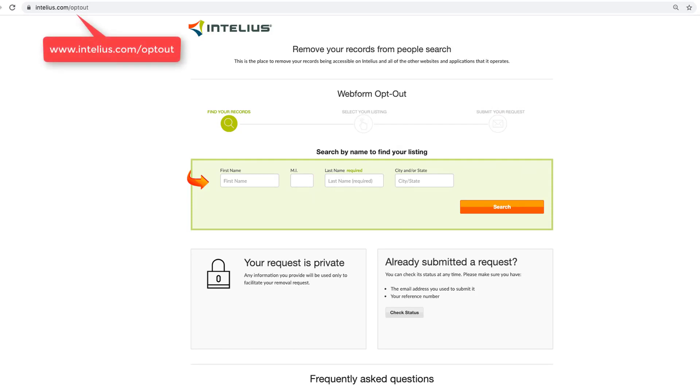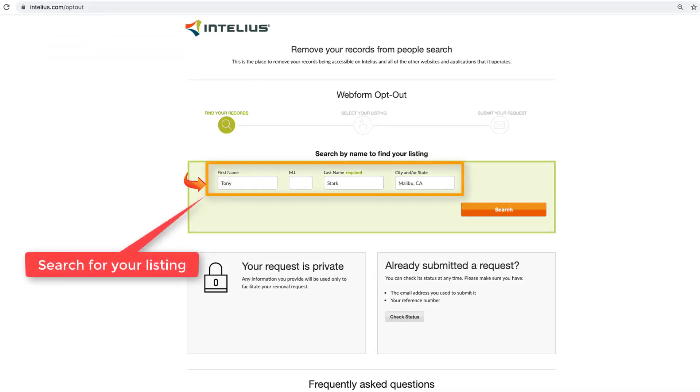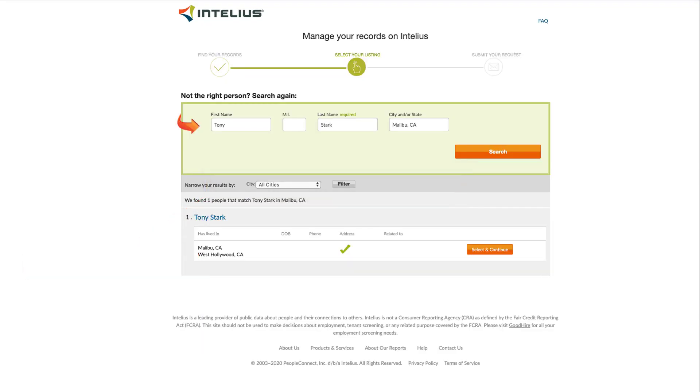Go to their opt-out website, intelius.com/opt-out, and search for your listing. Find your listing and click 'Select and Continue.'